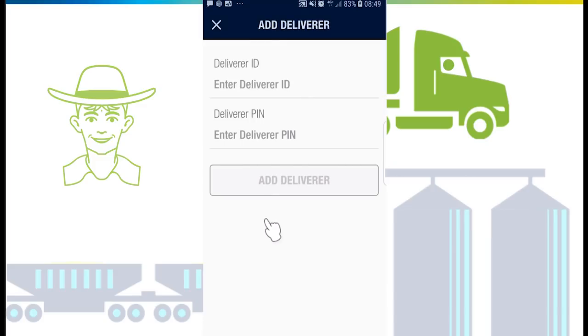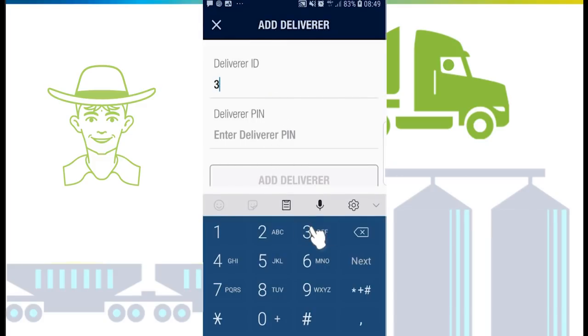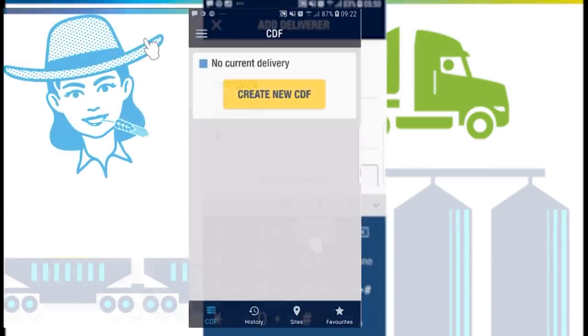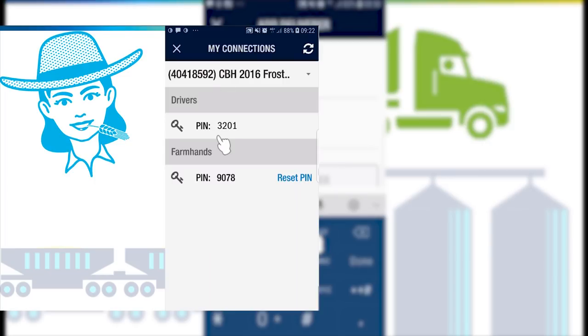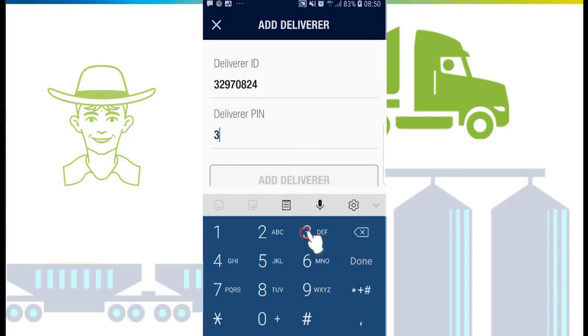Growers will see an option in their app in the side menu called 'My Connections'. Here you'll find your deliverer titles and a unique PIN for drivers and farmhands. You will need to verbally provide both the deliverer ID and PIN to your driver or farmhand.